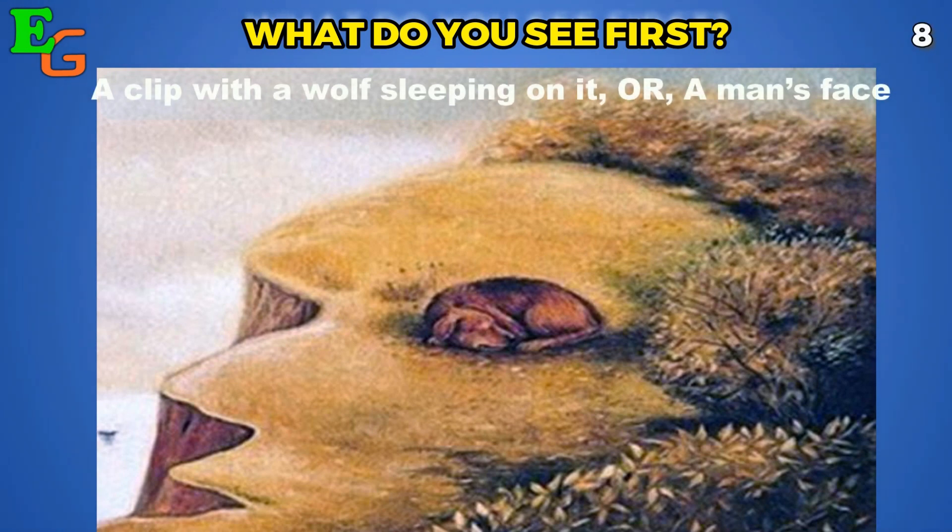The first thing I can see is a wolf lying right there, but the option says that there is a man's face too. So which one of them did you see first? Number two: did you see the birds or a young girl?